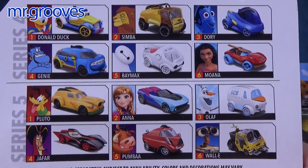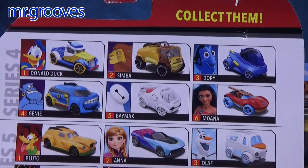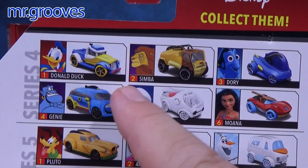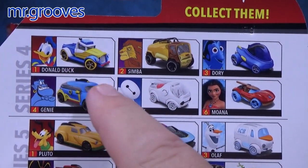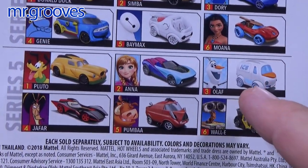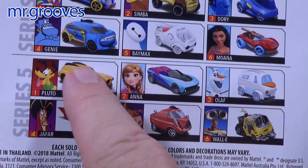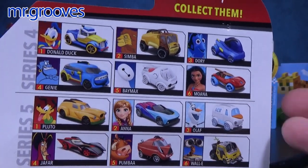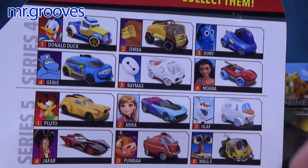Sometimes they show up again as Mattel reissues cars. They basically issue them in six-car sets, so when a particular batch or case was available, that's what you got. When Olaf was available, this is basically what was in that set. Sometimes they issue cases that have a mixture of the cars.